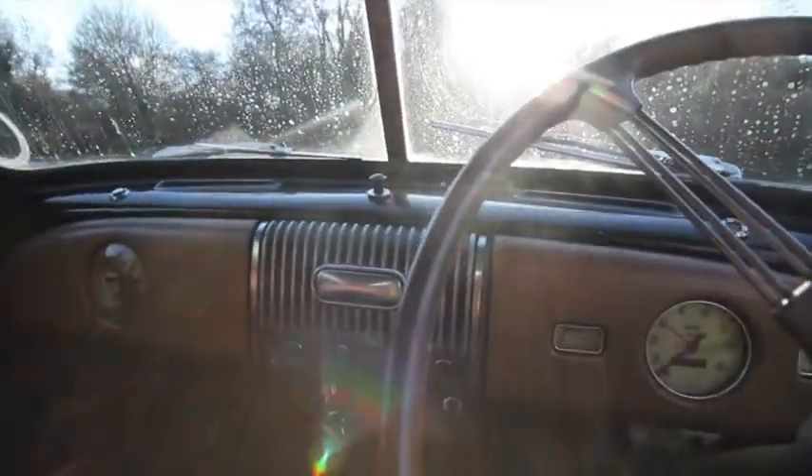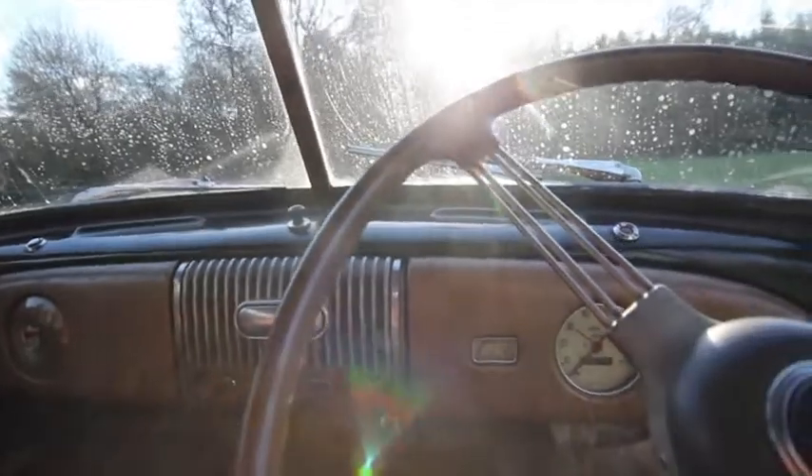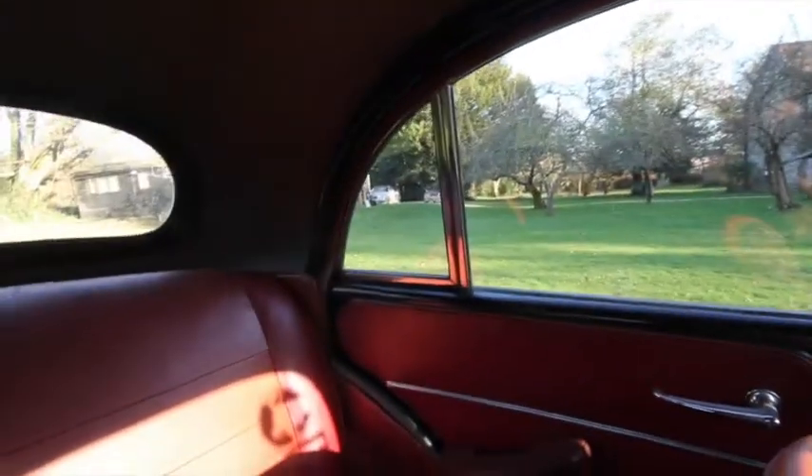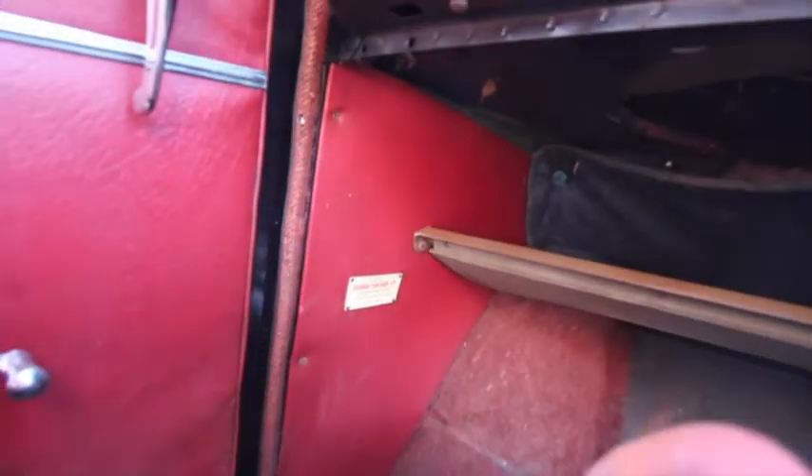The brakes weren't working when I bought her, but they do now work because I put a new master cylinder in. She needs a job doing on her, but a full history and a rather lovely old car.